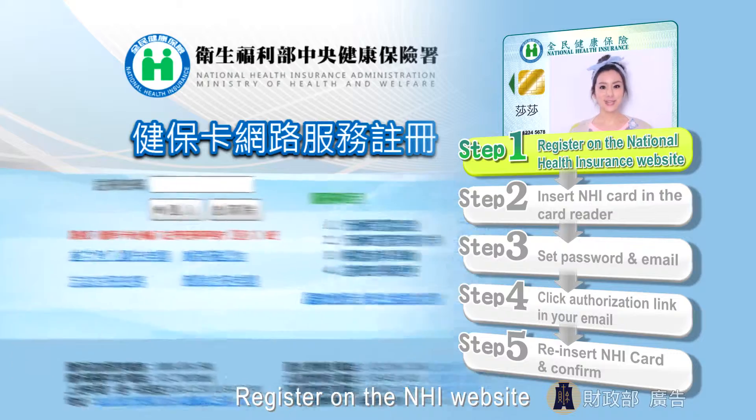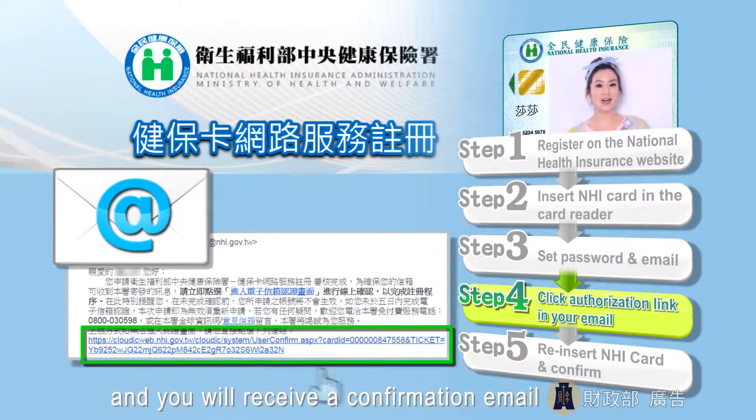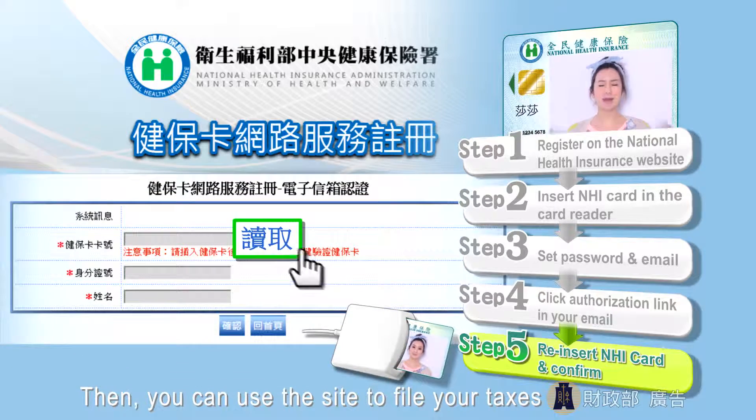Register on the NHI website, just create a password, input your personal details, and you'll receive the confirmation email. Then you can use the site to file your taxes.